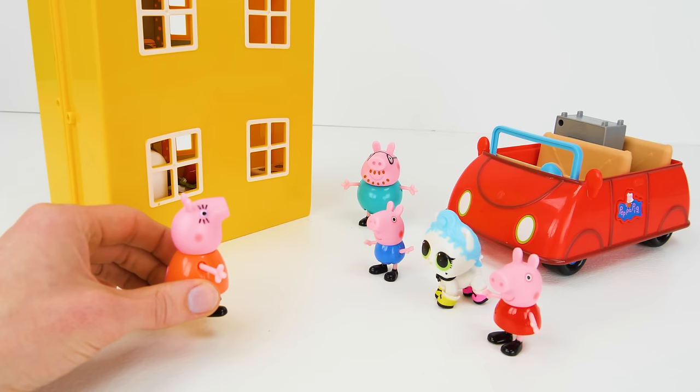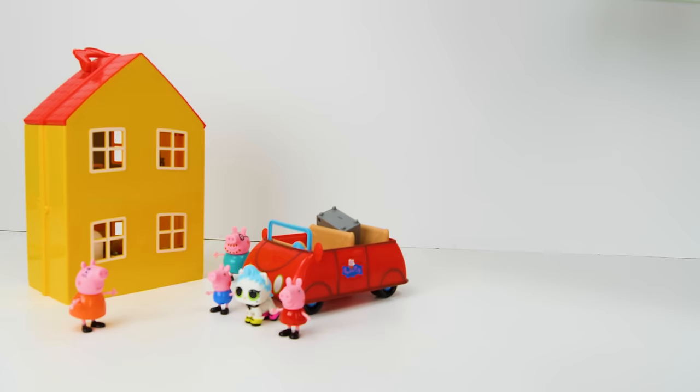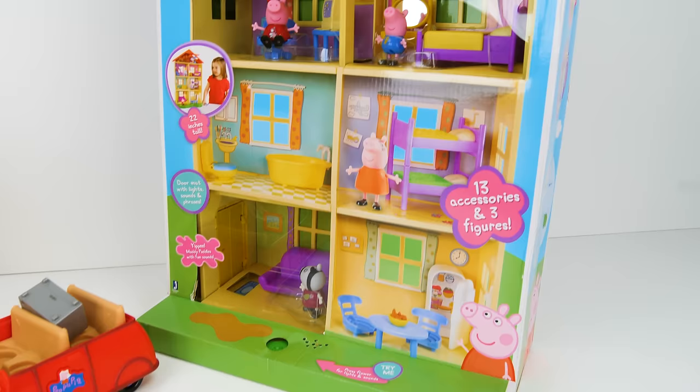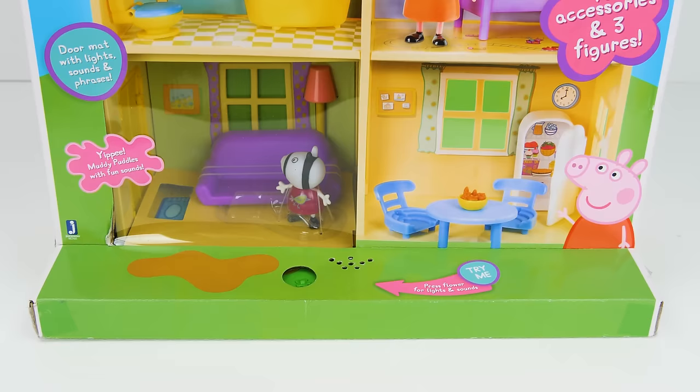I guess I'll just have to return the TV. I'm sorry, but we just don't have room for all these things. Wait guys, I have a surprise that just might help you guys out. Check it out! It's a gigantic Peppa Pig house! And it is huge! And over 22 inches tall!